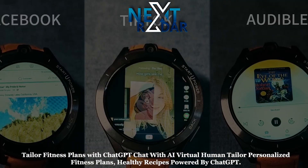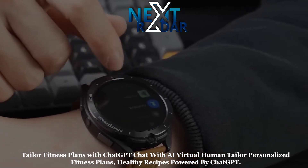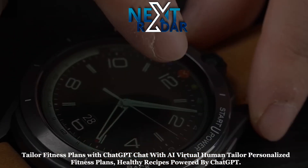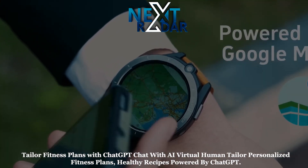Isatine Watch tailors healthy recipes and entertainment. It analyzes and feeds back exercise data through AI technology to provide fitness enthusiasts with comprehensive fitness guidance, weight loss plans, and dietary recipes.